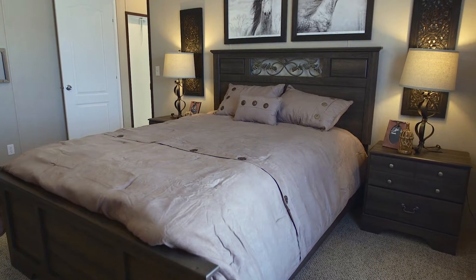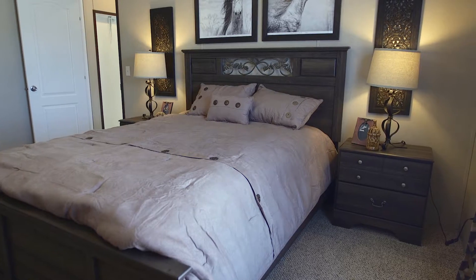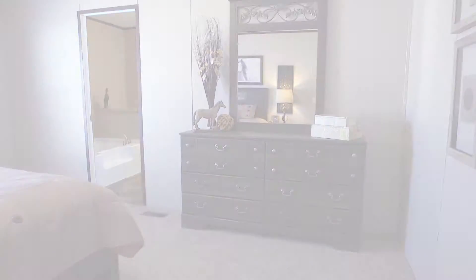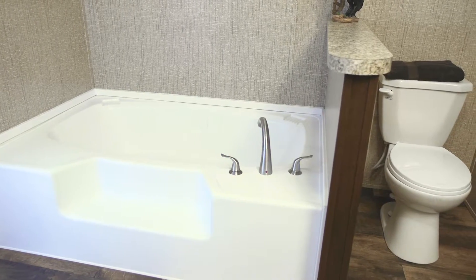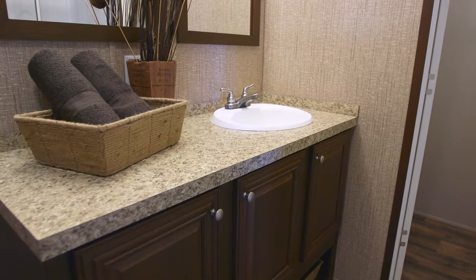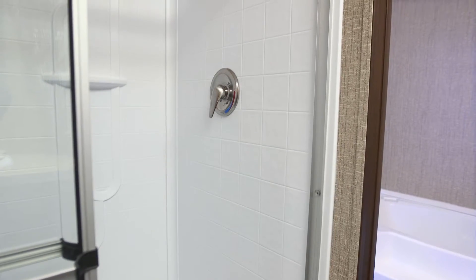No luxury is spared in the roomy master suite. This home comes standard with a glamour bath design integrating a large tub with modern faucet and controls, large vanity, double-trimmed mirrors, and a large shower with glass partition.